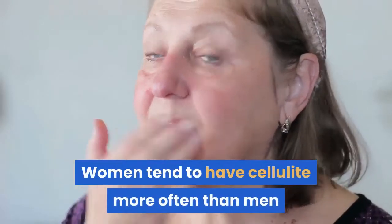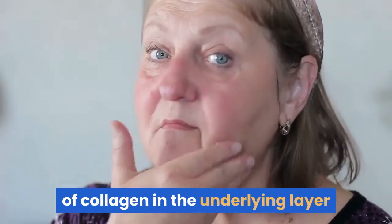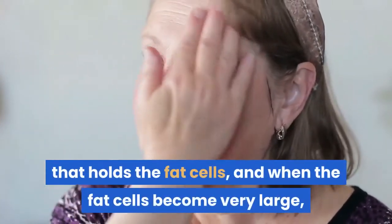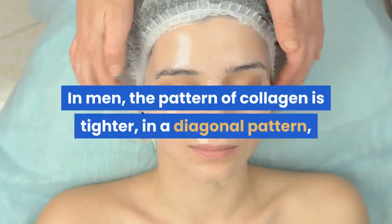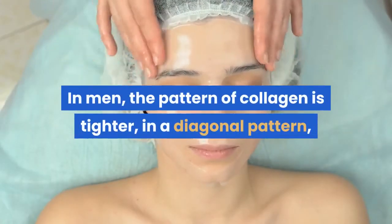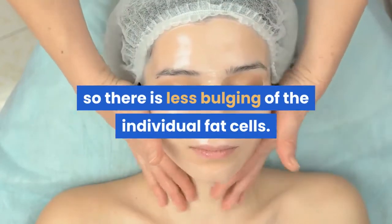Women tend to have cellulite more often than men because they have a vertical pattern of collagen in the underlying layer that holds the fat cells, and when the fat cells become very large, they bulge out of the chambers and appear as cellulite. In men, the pattern of collagen is tighter, in a diagonal pattern, and they have thicker skin, so there is less bulging of the individual fat cells.